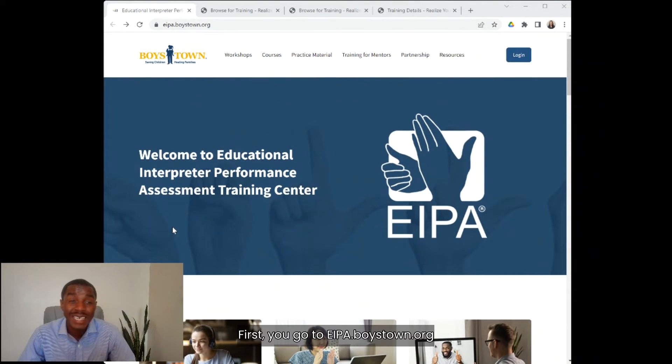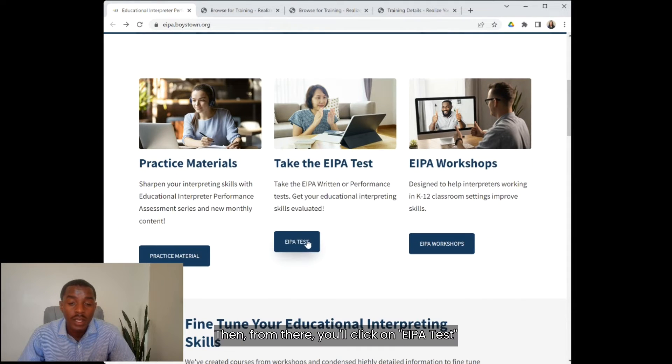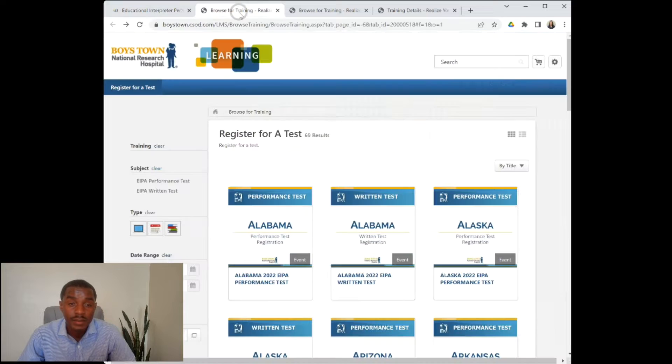I can show you in just a few clicks. First, you go to EIPA.BoysTown.org, and from there you'll click on EIPA test. You'll see register for a test listed by state.